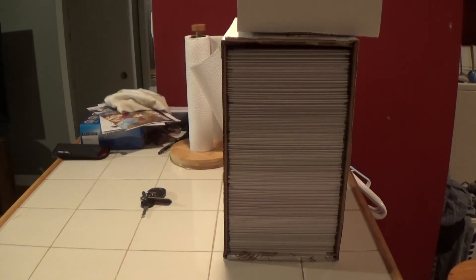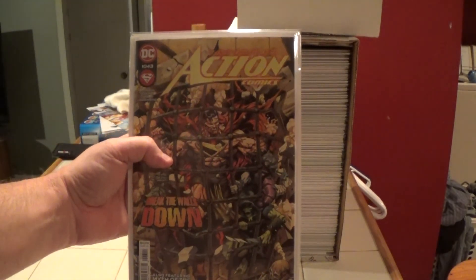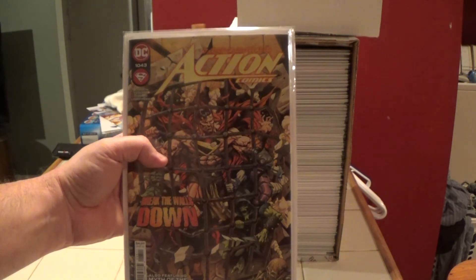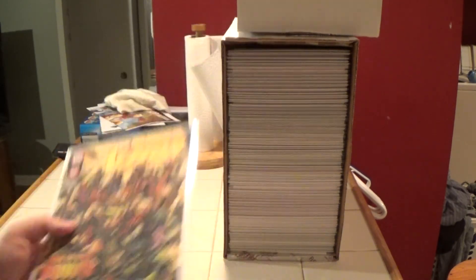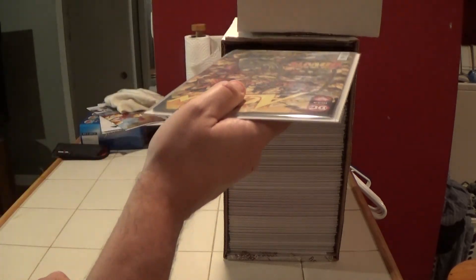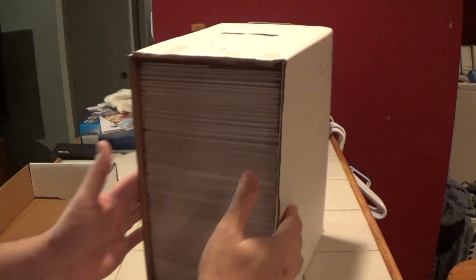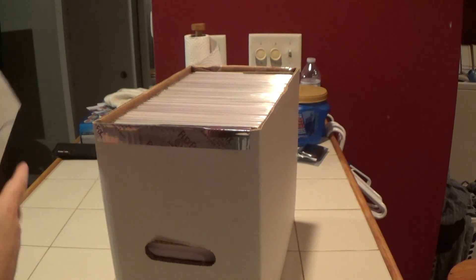We're going to round this box out with Action Comics number 1043. That fits nicely — putting the divider to the end. And we have box number 12 done. Well, there we go — got another one done.